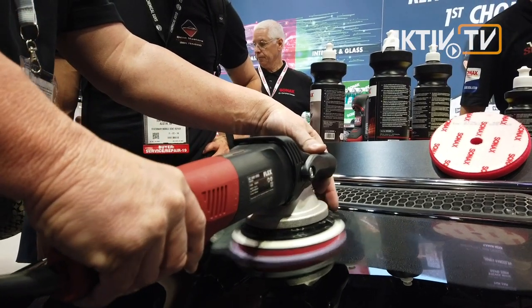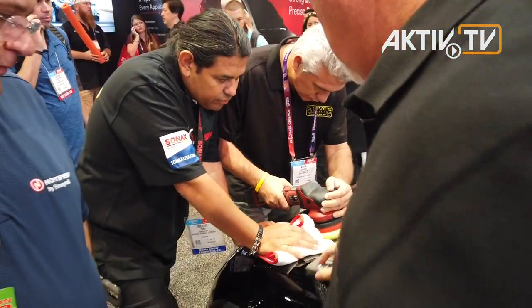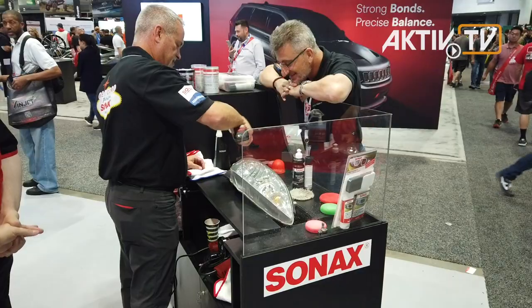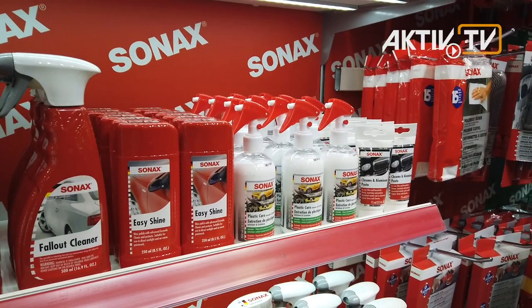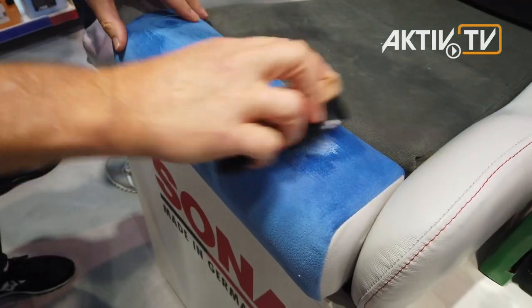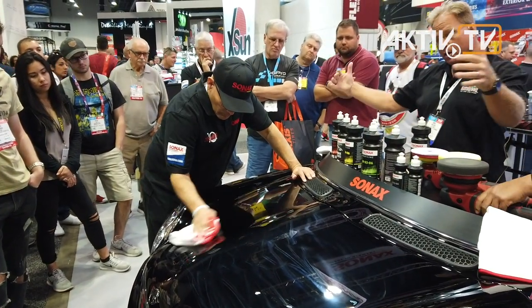Customers are amazed when the Sonax experts present the capabilities of their car care products live on authentic models. Headlights regain their proper transparency and car paint shines again in new splendor. And Sonax interior cleaning products will impress those who have already spilled something in their car.